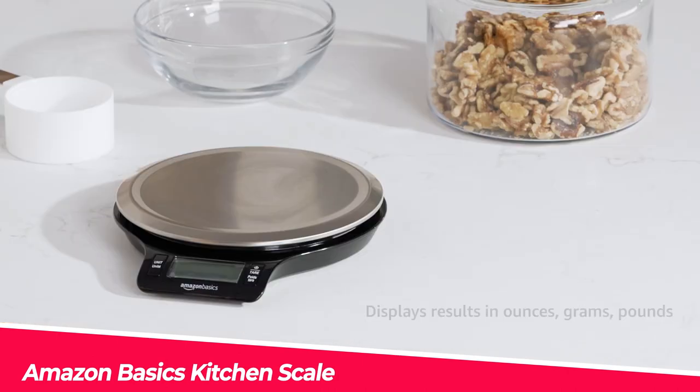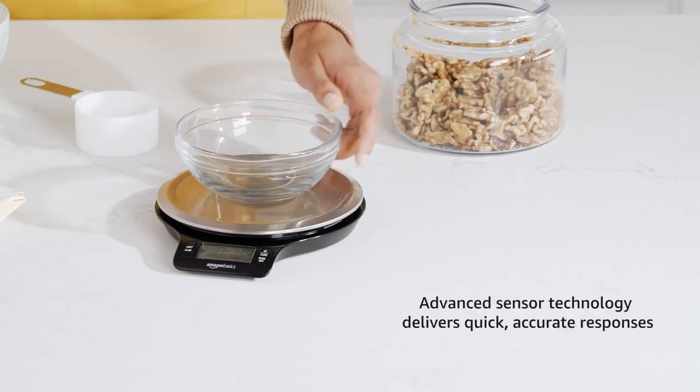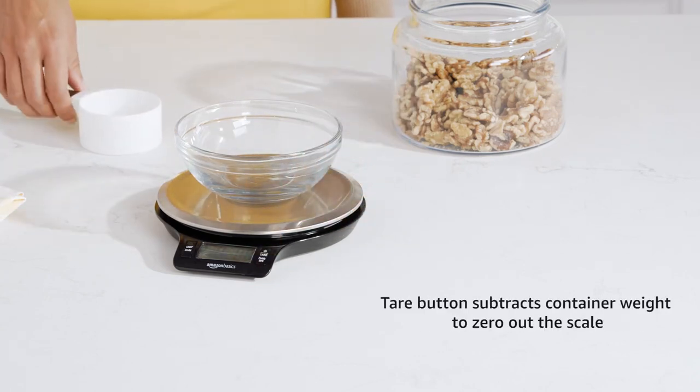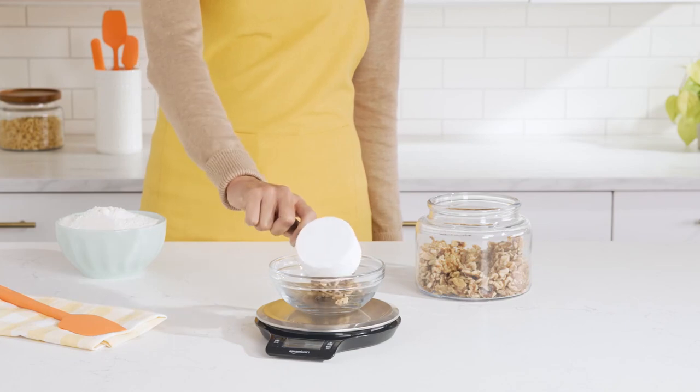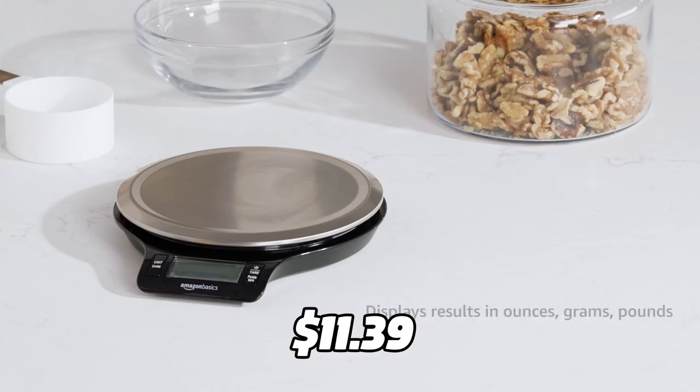The Amazon Basics Kitchen Scale is a must-have for any kitchen. It can weigh up to 11 pounds of food with accuracy and precision. It has a digital display and a tear function, and is easy to clean and store. You can get it for only $11.39 on Amazon.